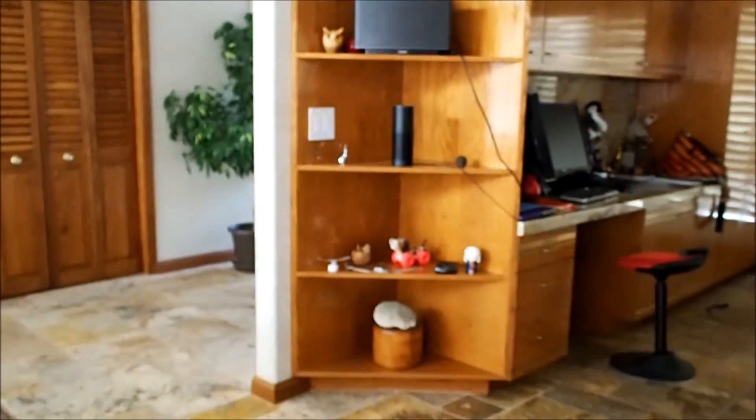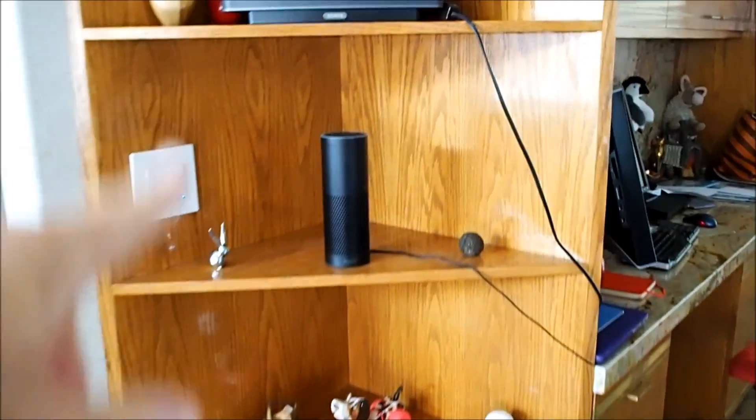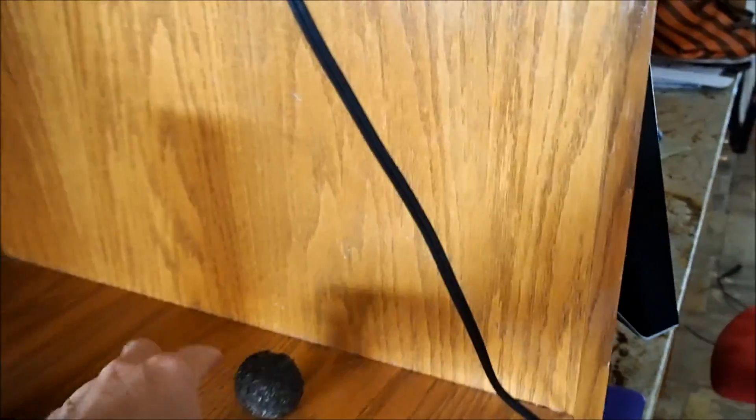I want to take a break from packing to demo a new voice control option that came online a couple of months ago. We demoed before how you can control your house with a phone or your smartwatch. Today we're going to talk about the Amazon Echo, which is a round cylinder here — not this round sphere here.